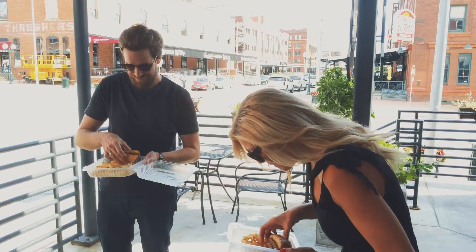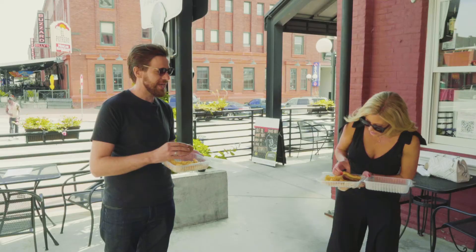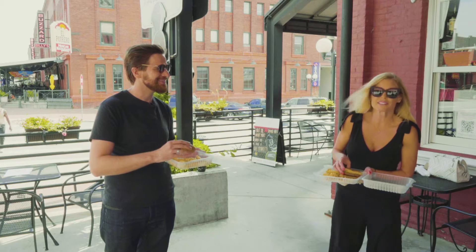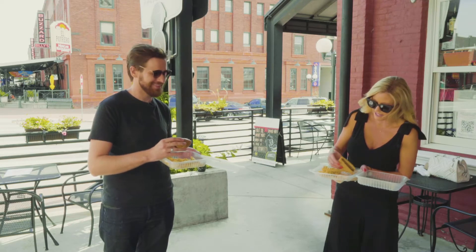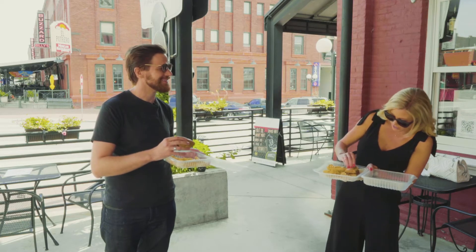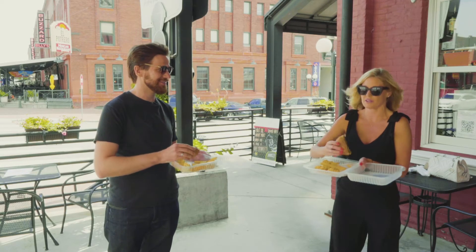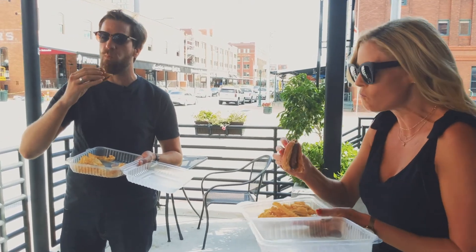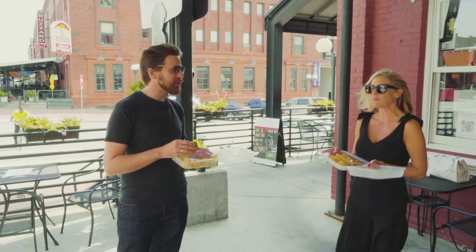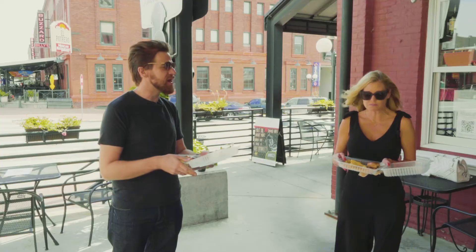Right off the bat, it's a good size burger. Nice looking patty, good looking bun. The bun has been toasted, which I really really like when places toast the bun — I think it adds a little something extra. And cheese wise, I can see the cheese on there. Ready to try it? Here we go. One, two, three. Good burger! Good flavor, good patty, toasted bun.